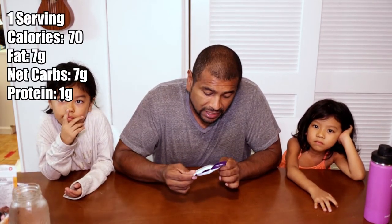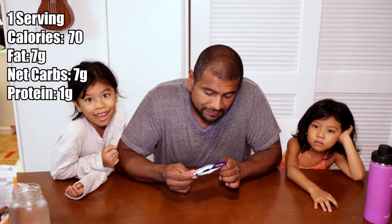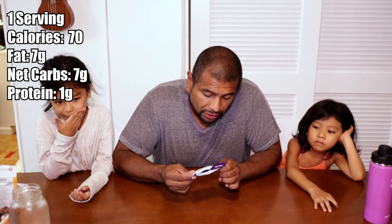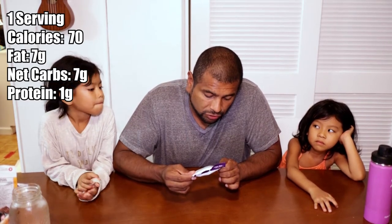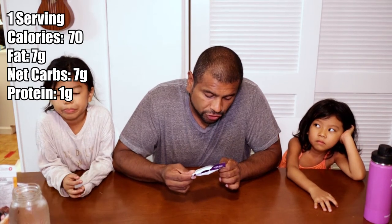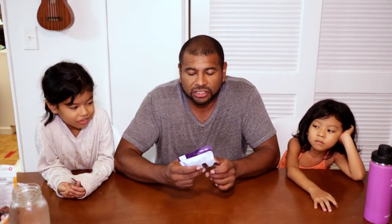Before we open it up, let me go over the nutritional facts. This container right here is two servings. Each serving is 70 calories. It has seven grams of fat, nine grams of carbs, and one gram of protein. The carbs are two fiber and four added sugars. So nine minus two is seven — seven net carbs. So that's 14 for the whole package, which is actually kind of high.